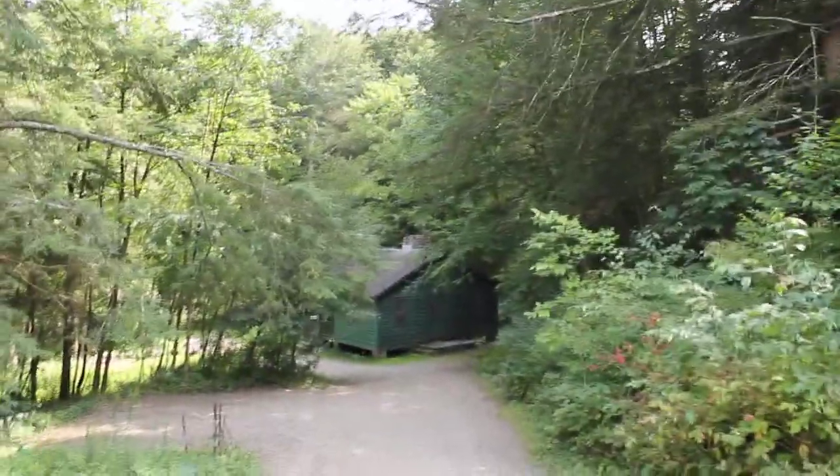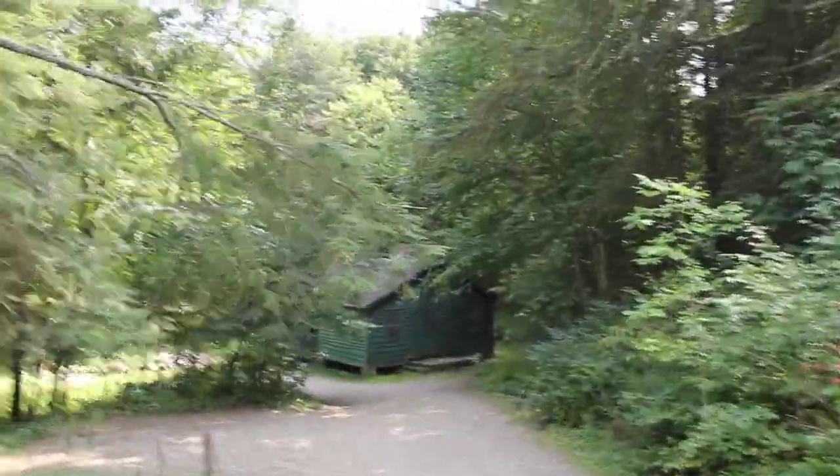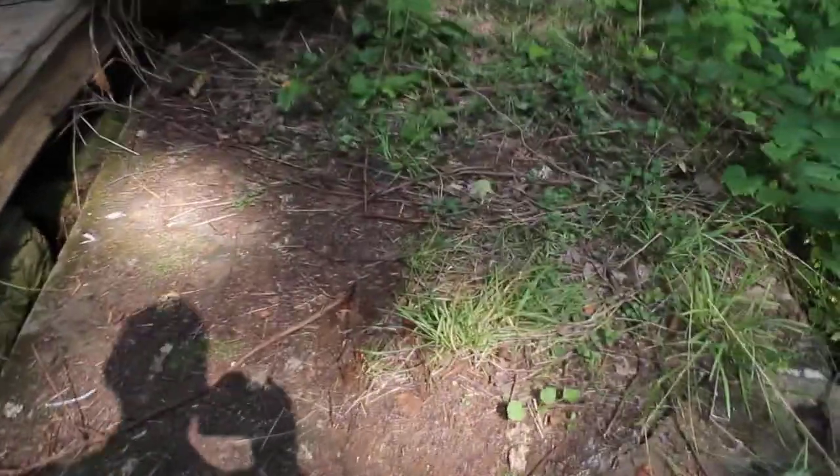This is cabin number ten down here, a much sought-after cabin, and they'll start renovations on that as well. There are also the old concrete and stone stairs here.